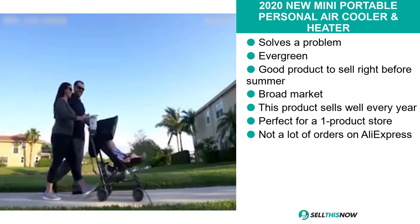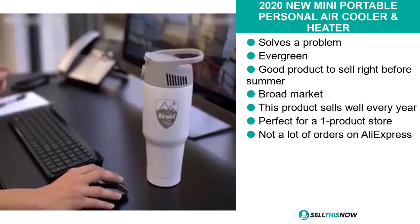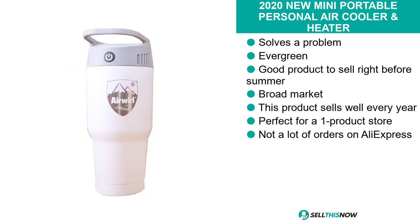We think this product definitely has a lot of untapped potential. So far there have only been a few orders on AliExpress, so you can definitely take advantage of this.